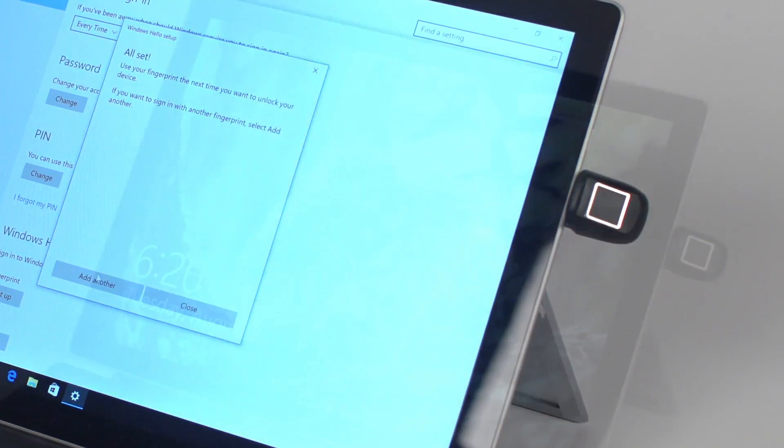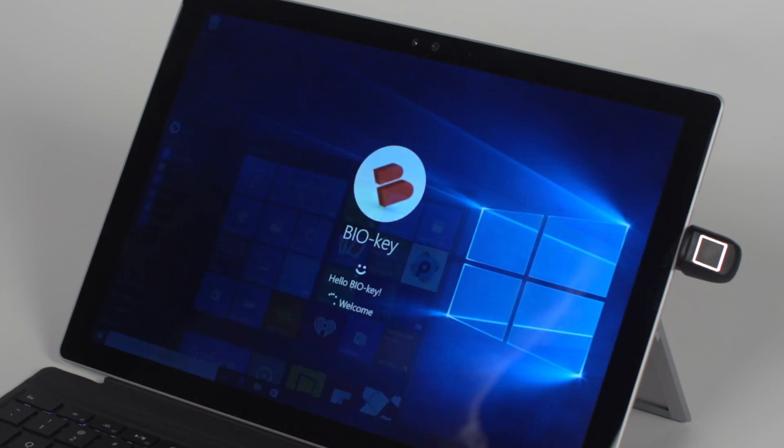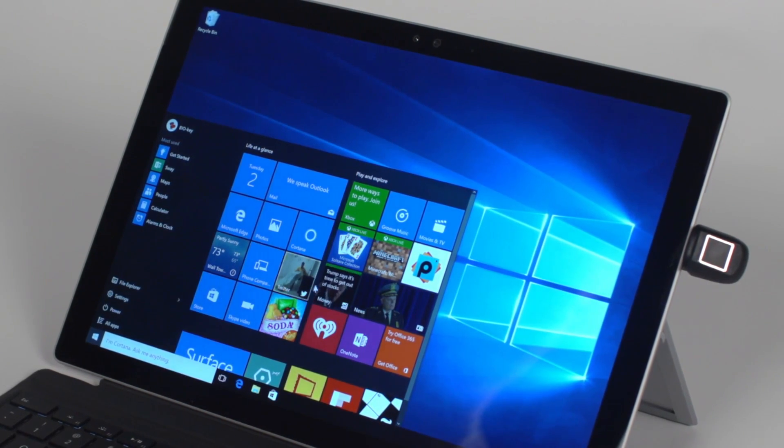Once you're enrolled, you can replace your password and experience the enhanced security and convenience of your mobile device delivered by BioKey Biometric Fingerprint Technology.